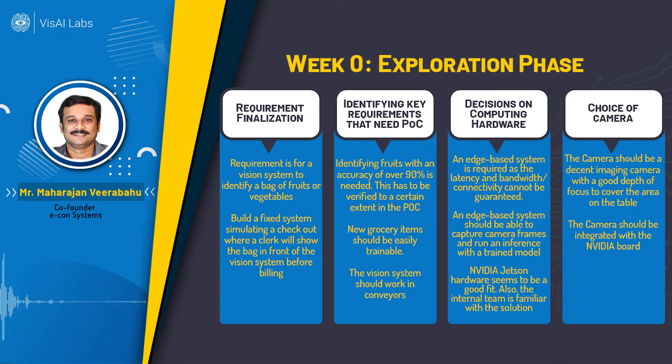In the exploration phase, fixing the requirement and goal post was done first. We identified several challenges: occlusions due to fruits and vegetables being in a bag, varying lighting conditions, and the need to differentiate between similar-looking varieties such as multiple apple types. We included at least two apple types in our requirement set to validate differentiation, and we fixed two or three lighting conditions to check accuracy against them.